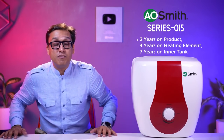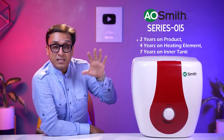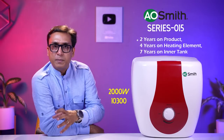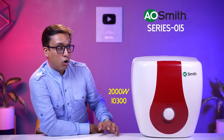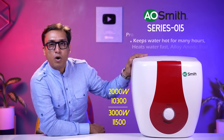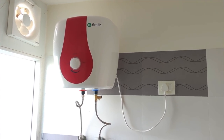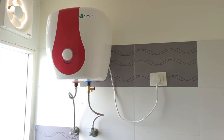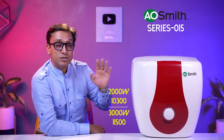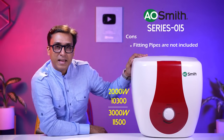A.O. Smith has 2 years comprehensive warranty and 7 years warranty on the tank — which is wonderful. The 2,000 watt model costs Rs. 10,300 and the 3,000 watt model is Rs. 11,500. I recommend the 3,000 watt for quickly heating water. The features are fantastic and all safety features are very good. The only problem is they don't supply free accessories, but that is not a reason to wait to buy this geyser.